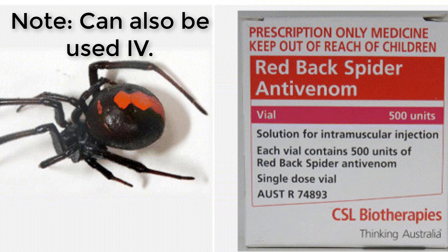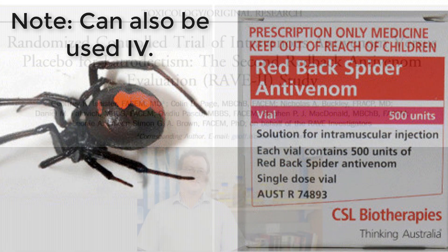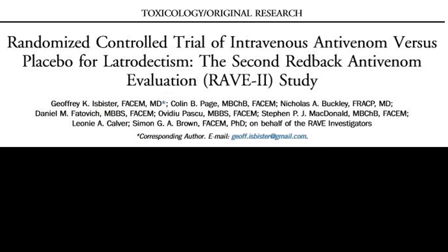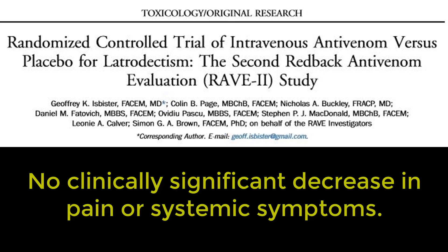However, after a decade of controversy, antivenom is completely out of favour following the RAVE trials by Jeff Isbester. RAVE 2, the second trial, was a 224-patient, multi-centred, randomised, placebo-controlled trial that did not show a clinically meaningful decrease in pain or systemic symptoms. They used two vials intravenously of either placebo or the antivenom.